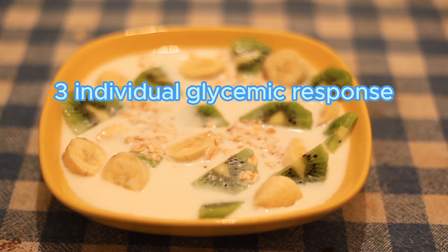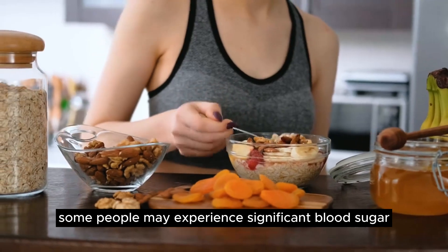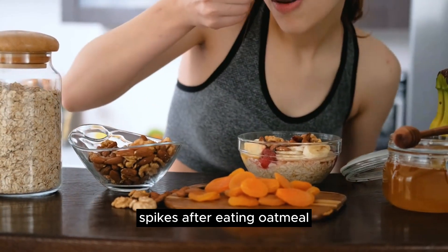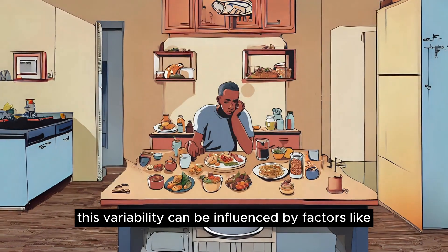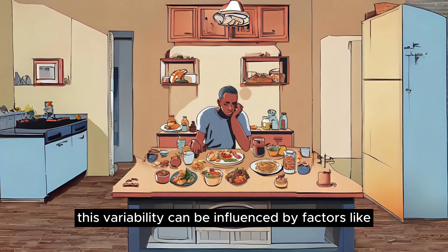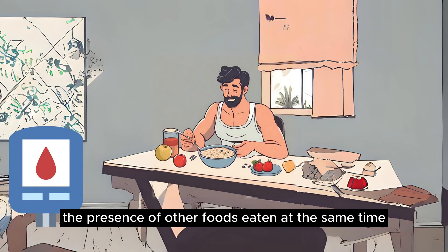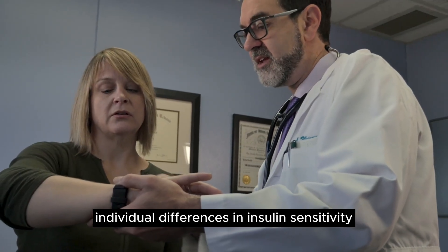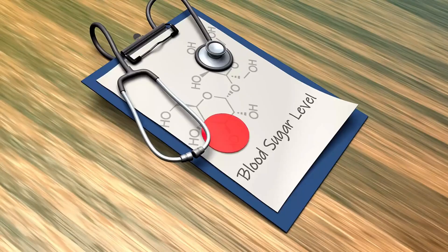3. Individual Glycemic Response: Individual glycemic responses to oatmeal can vary. Some people may experience significant blood sugar spikes after eating oatmeal, while others may not. This variability can be influenced by factors like the overall composition of the diet, the presence of other foods eaten at the same time, individual differences in insulin sensitivity, and the portion size of the oatmeal.